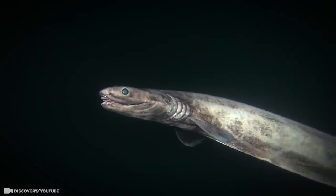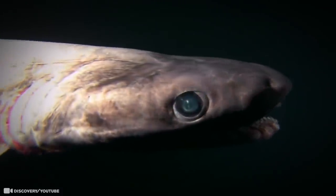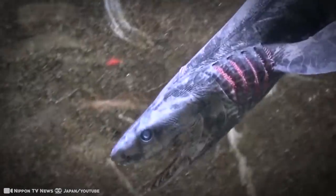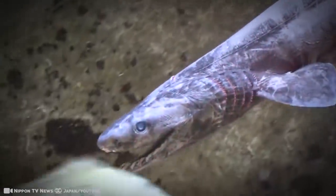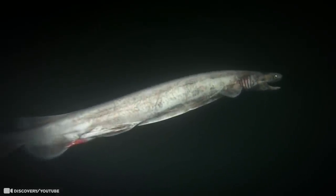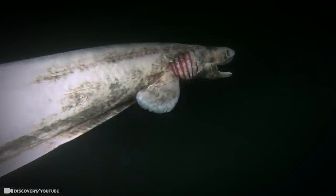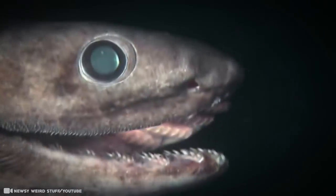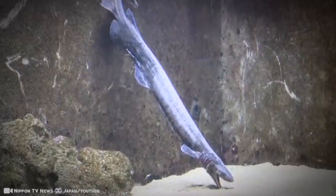As if its teeth weren't freaky enough, the frilled shark has spines called denticles lining its mouth. No one has ever observed the frilled shark hunting, but scientists believe it uses its posterior fin as a propulsive surface to launch itself at prey like a snake. But don't worry — because of the great depths at which this species lives and its widely dispersed distribution, few humans will ever set eyes upon a frilled shark.